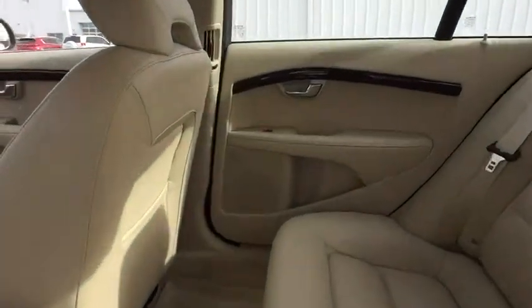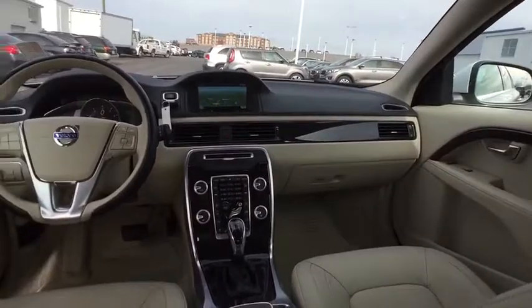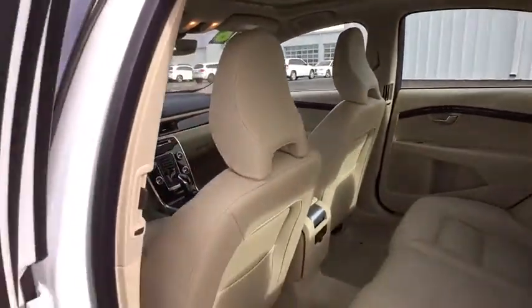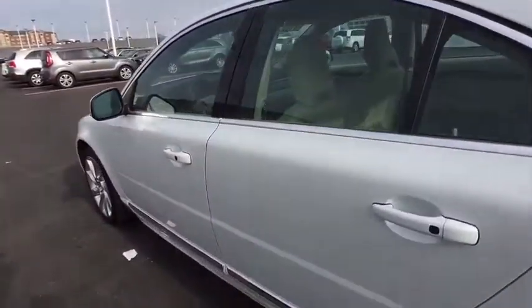Four-wheel disc brakes, auto-dimming rear-view mirror, keyless start, cruise control, floor mats, aluminum wheels, rear defrost. Wouldn't you look great in this vehicle? Stop in today and see for yourself.